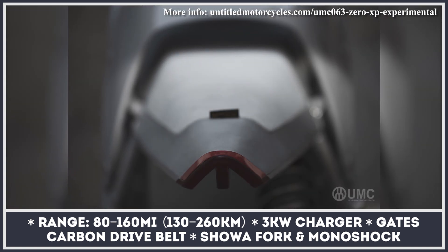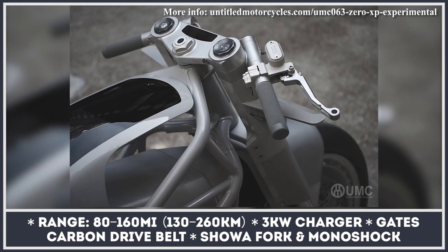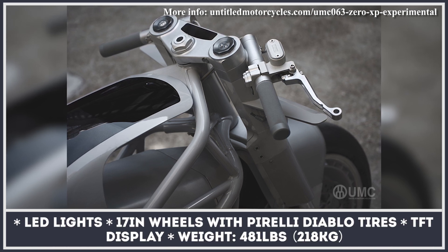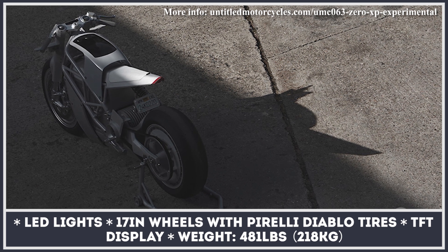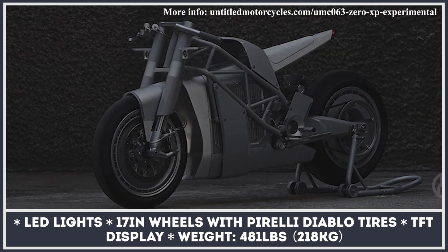It also sits on a modified tubular steel frame with Showa suspension and 17-inch wheels wrapped in Pirelli Diablo Superbike tires. Finally, there are custom LED lights and a Zero Cypher 3-color TFT display. Just as a stock bike, the XB tops out at 110 horses, 124 mph, and 160 miles of riding range.